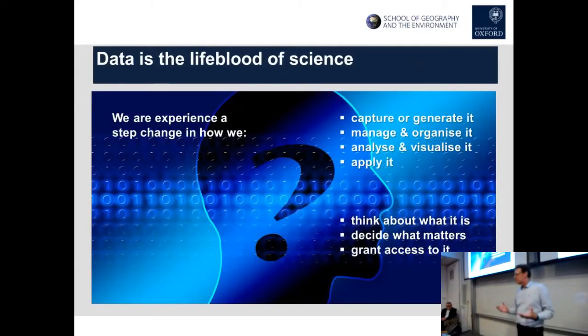A lot of what this seminar series is fundamentally about is data — the idea that we're experiencing a step change in data. Data is the lifeblood of what we do as scientists; it's our rationale, what we use to learn and evidence things. There's a big change that's been accelerating: changes in how we capture and generate data, how we manage and organise it, how we analyse and visualise it, and how we apply it.